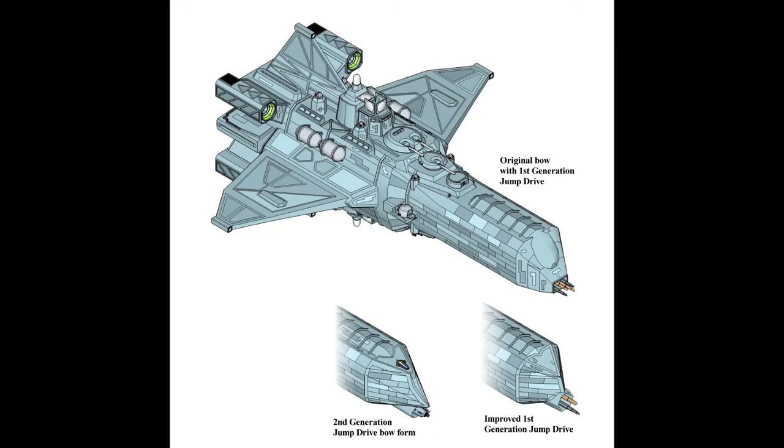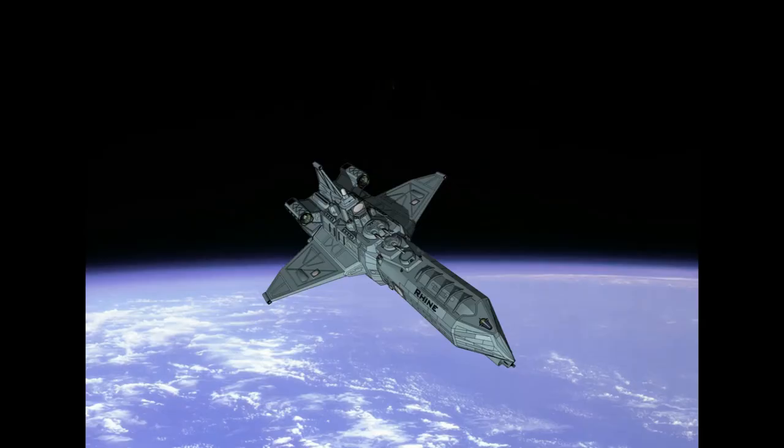Their large hulls made the fitting of upgrades relatively easy. In particular, the development of second generation drives improved real space handling and massively improved the interstellar range. It also saw the development of the characteristic Rambau-style frontal hull, which presented sloped armour to fire from the front and broadside arcs.